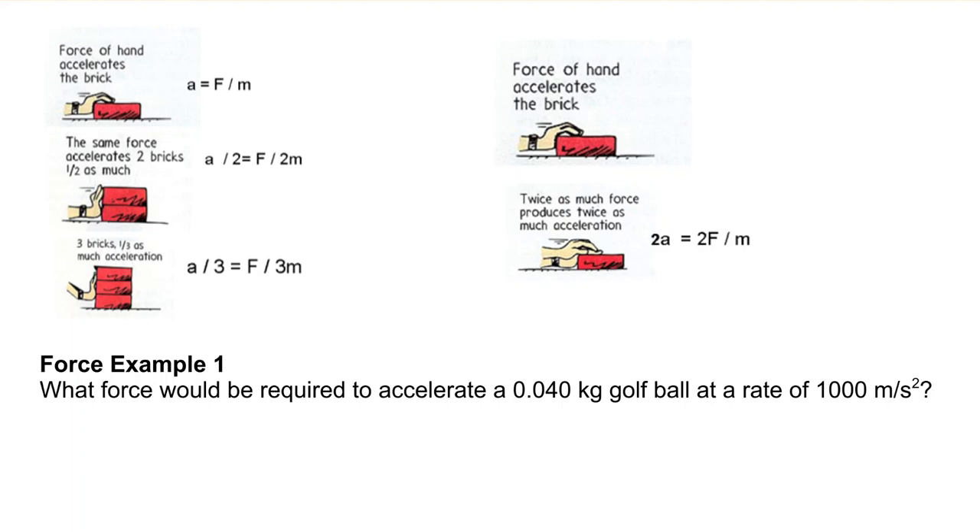Let's talk about a proper force and see it in action. We've got a hand sliding a brick across a floor — the force of the hand accelerates the brick at a specific rate. Now, if we use the exact same force on two bricks stacked on top of each other, because there's twice the mass, the acceleration is going to be half. Similarly, if you push on three bricks, it's going to accelerate at one-third the rate.